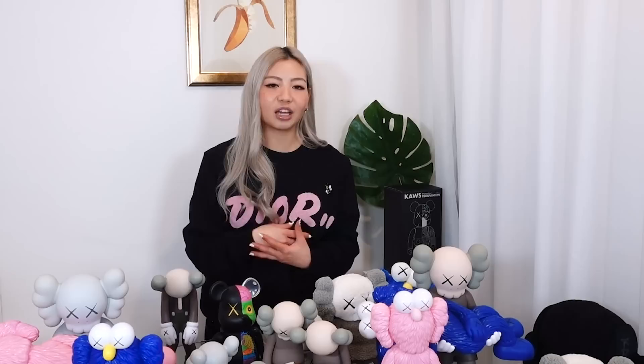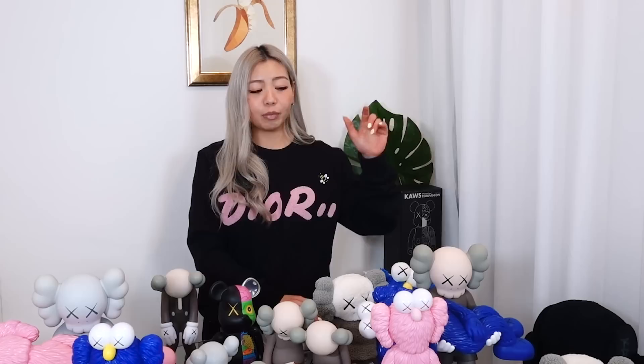I actually did have the all black one last year, but I ended up retail assisting someone so I just gave it to them for retail, which I really regret now. Because if you have two, you kind of need the third one — you need the set. The all black of the Gone is really cool because they had a huge sculpture of the all black Gone in the NGV during the exhibition. So it would have been nice if I kept it, but I sold it unfortunately.